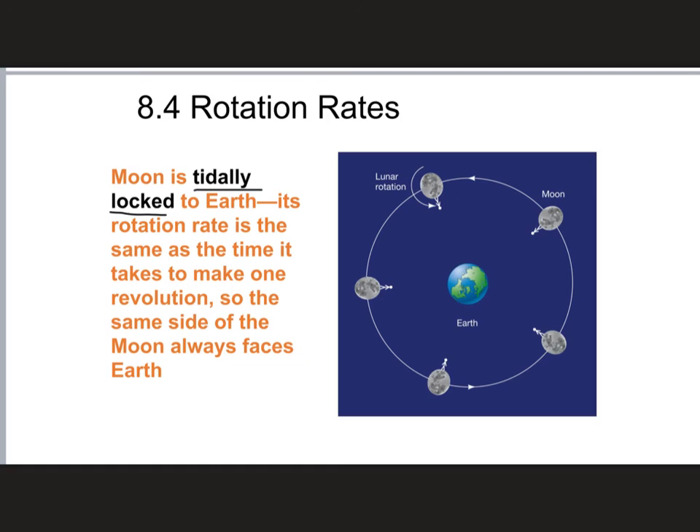Conversely, if you're on the Earth looking up at the Moon, you're always going to see that same side of the Moon because the Moon is both spinning around its axis and going around the Earth, each motion taking the same amount of time.